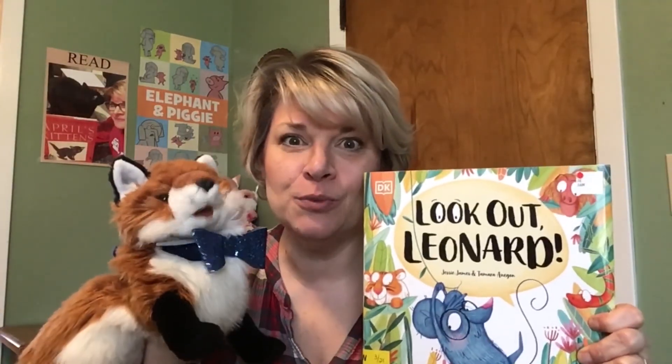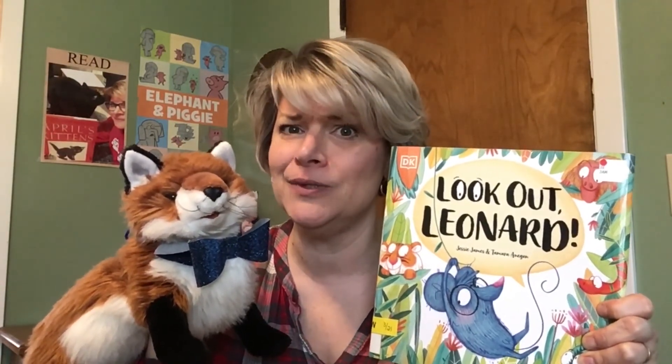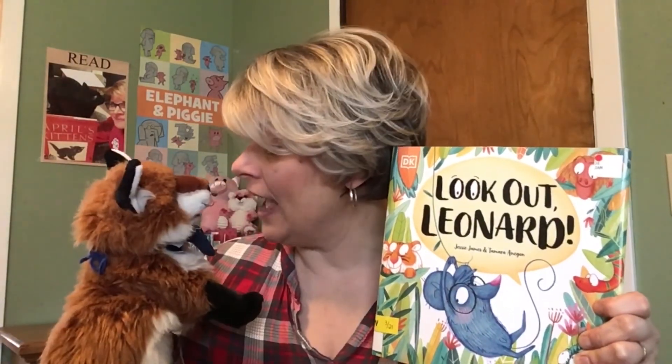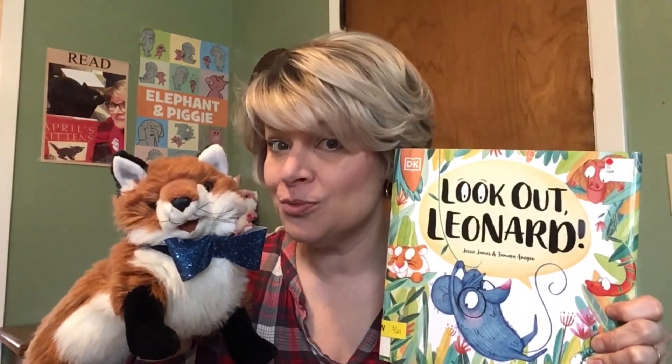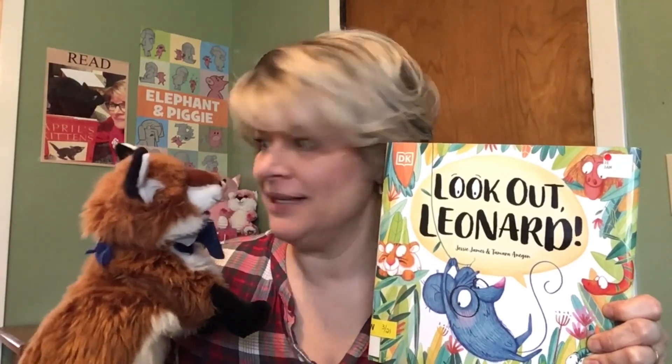What did you think of that book, Ro? New books smell good! I hope you enjoyed Look Out Leonard. You know, it's always important to follow the rules, especially when you're walking from one house to another — hold on to those tails! I was a little concerned at some points of that book, but I'm so happy that you stayed with us. I need to do this more often — surprise you with books that I find. We might be on a new path of discovery here. Well, tune in next time, we'll find out whether Ro or myself have picked out a new book. See you soon, guys. Bye!